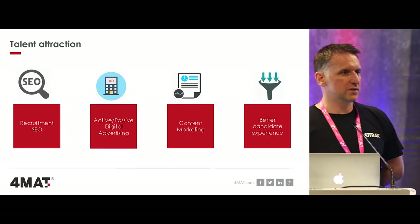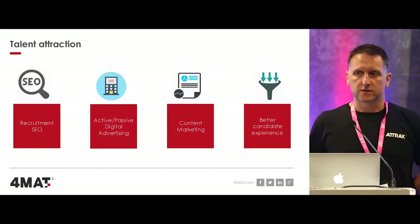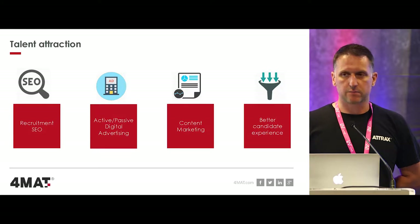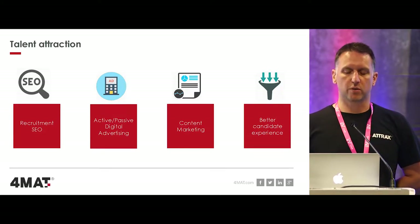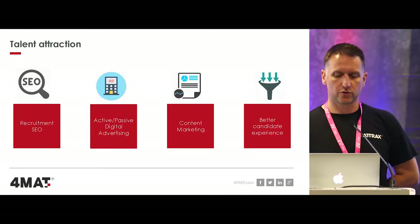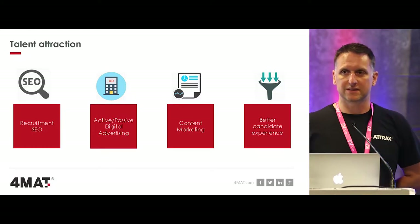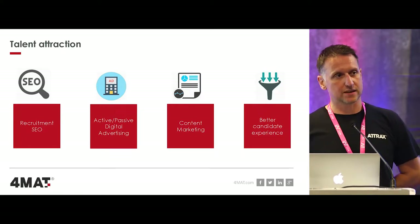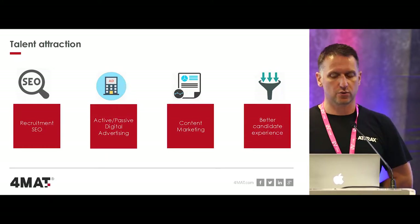Talent attraction strategy really falls into three areas - these are the basics to start with. Recruitment SEO is about generating more traffic from Google and improving your rankings for different job titles or keywords. If you want brand awareness and reach for your brand message, you need to be doing some sort of digital advertising for your careers website. Content marketing is really important to tell your story, and content and SEO are intrinsically linked - they can really help you improve your rankings.